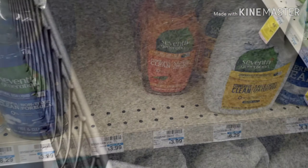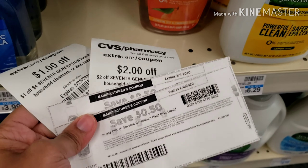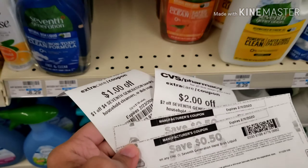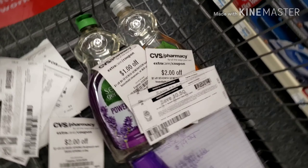As you can see, they're buy one get one 40% off. This is my favorite brand of dishwashing liquid — I like the Seventh Generation. I had three dollars in CRTs, as you can see, and two printable coupons that I printed from coupons.com.